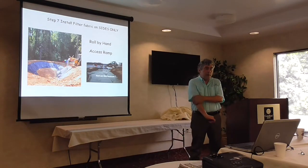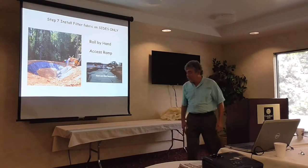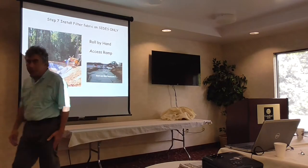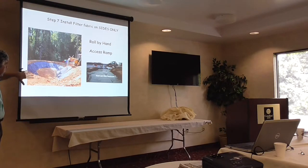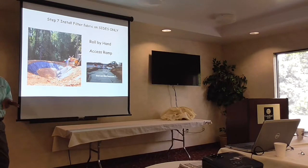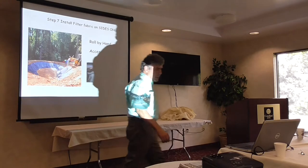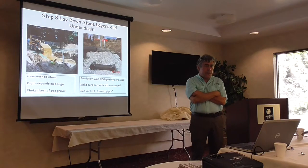We talked about filter fabric on the sides only as opposed to the bottom. Here's an interesting construction detail where we're dropping the stone layer into the bottom, with filter fabric on the sides, and we'll put the tidal down so we don't have to put equipment into the back — rolling it by hand. Then laying down the stone layers in the underdrain.